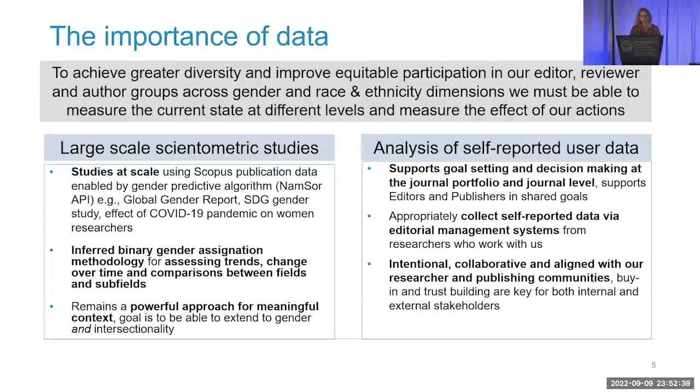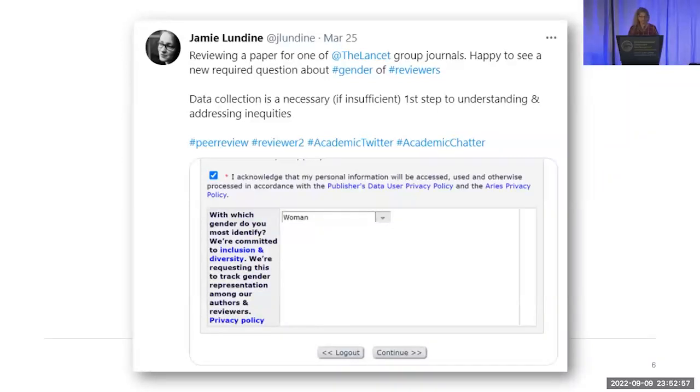This affords publishers and journals an intentional, collaborative, and aligned approach with our researcher and publishing communities so that we can develop buy-in and trust — which is key for all stakeholders — to have this incredibly valuable data. We started this at Elsevier before joining the Royal Society of Chemistry organized Joint Commitment Collective. We released it as part of a pilot in our Lancet and Cell Press titles, and we got a really nice unsolicited tweet from a Lancet reviewer saying she was really happy to see this new requirement. The next line says it all: data collection is a necessary, if insufficient, first step to understanding and addressing inequalities.